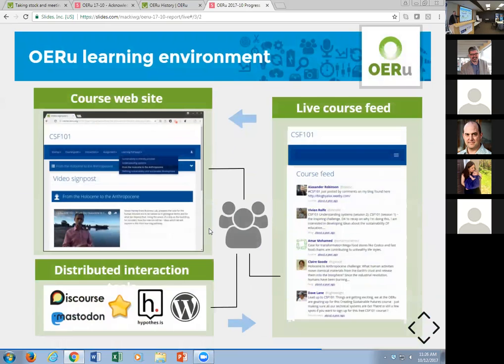Our interaction technologies use best-of-suite open source software distributed on the internet rather than contained in a single application. For example, we use the Discourse engine for discussion forums, the Mastodon engine — which is an open source alternative to Twitter — and a number of other technologies. We have syndication approaches: if a learner applies the course tag, that will aggregate all course information into a single course feed. The learning is distributed on the internet.